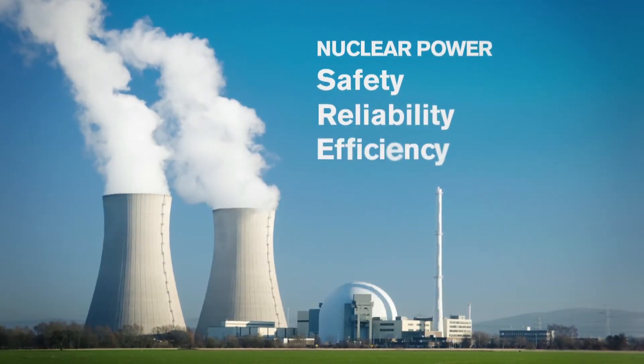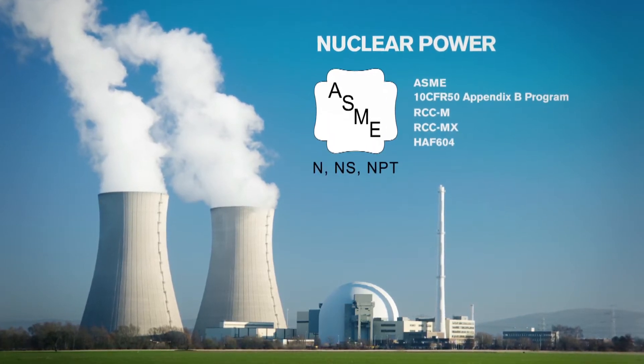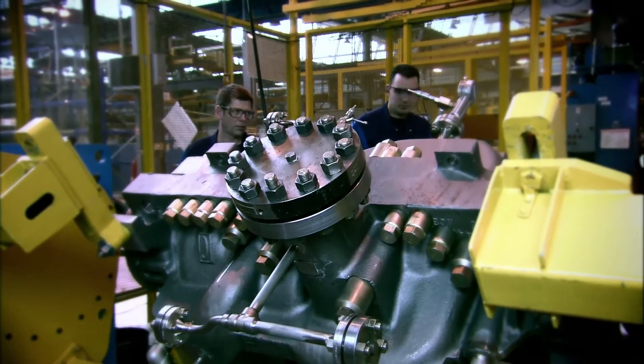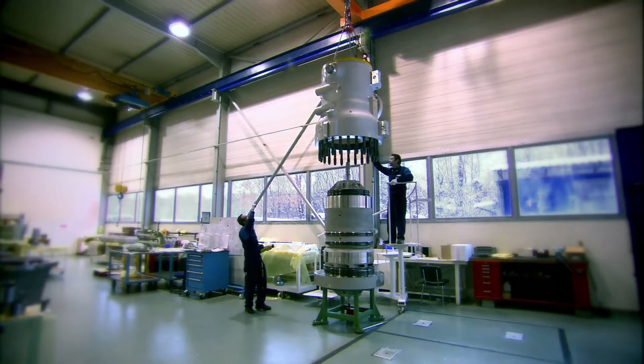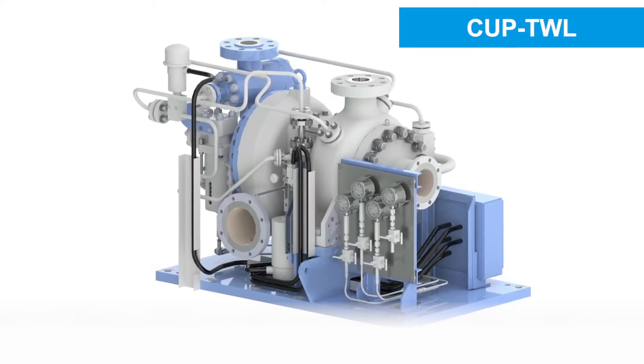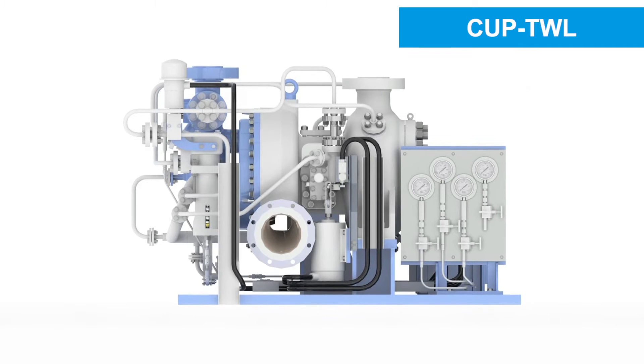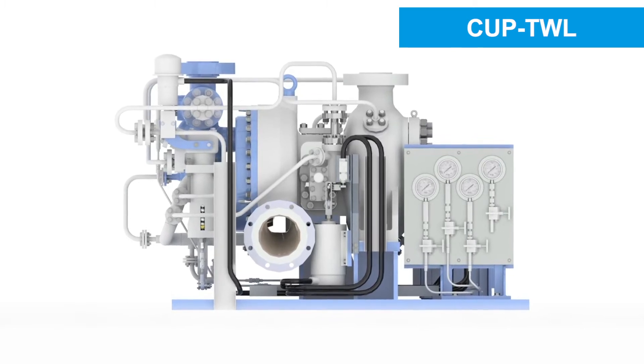Safety, reliability, and efficiency play a key role in plant operation. We can supply a full range of pumping solutions for nuclear applications across the world. Clive Union pumps' TWL product is the world-leading steam turbine driven pump that provides reliable reactor cooling.